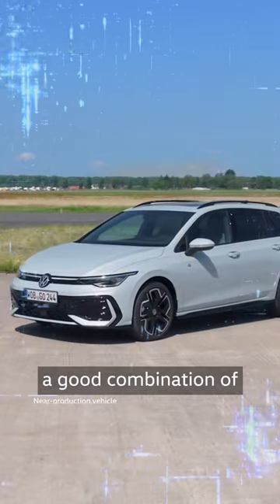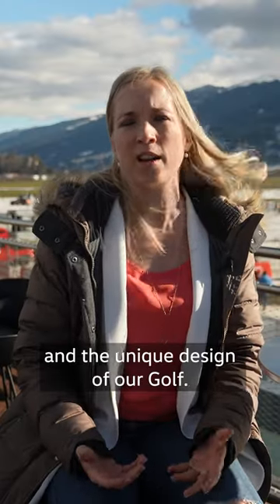The Golf Variant is actually a good combination of spacious layout and the unique design of our Golf.